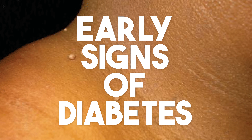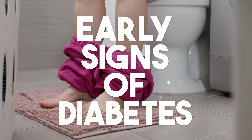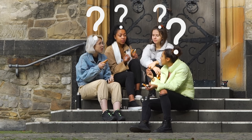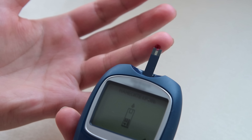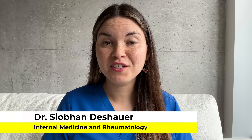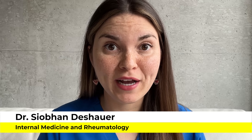Today we're breaking down the subtle signs of undiagnosed diabetes — signs you may be able to spot on yourself. But why should you care? Well, one in four American adults with diabetes are completely unaware they have it. And if we catch it early, we can prevent all the issues we're about to discuss. By the end of this video, you'll know exactly what to look out for so you can take charge of your health.